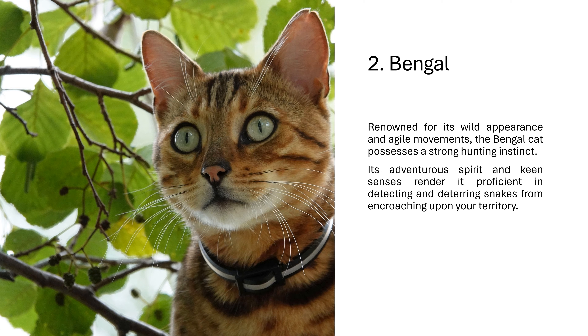2. Bengal. Renowned for its wild appearance and agile movements, the Bengal cat possesses a strong hunting instinct. Its adventurous spirit and keen senses render it proficient in detecting and deterring snakes from encroaching upon your territory.